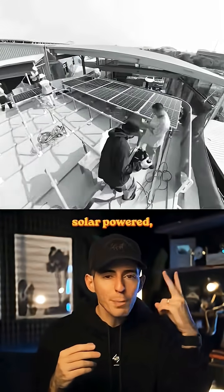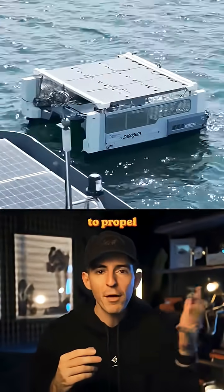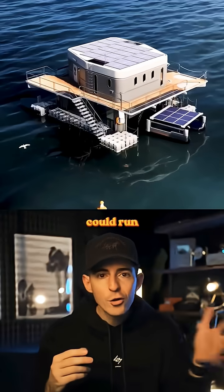The entire system is fully autonomous, solar-powered, and uses seawater to propel itself. So in theory, this machine could run forever.